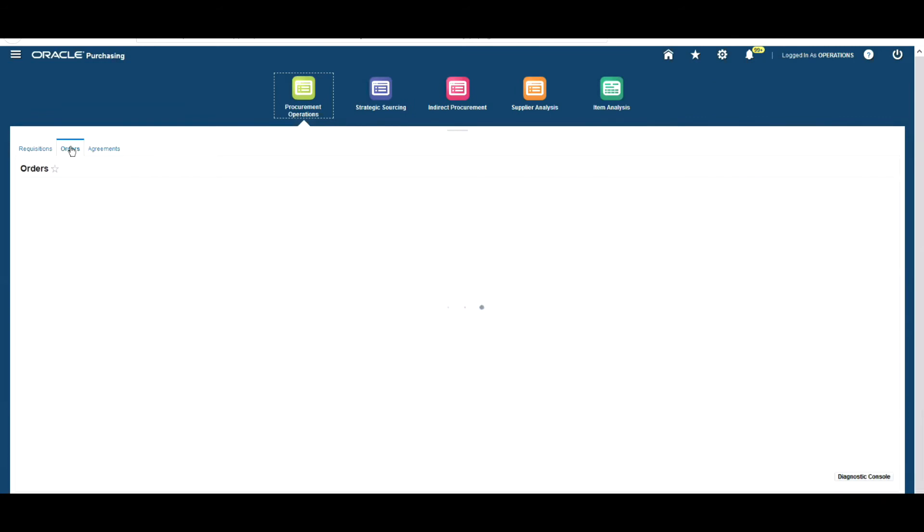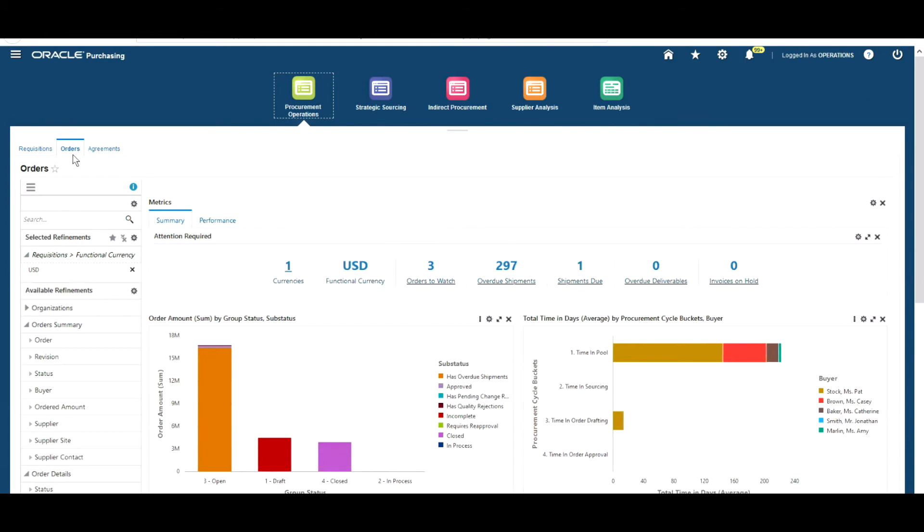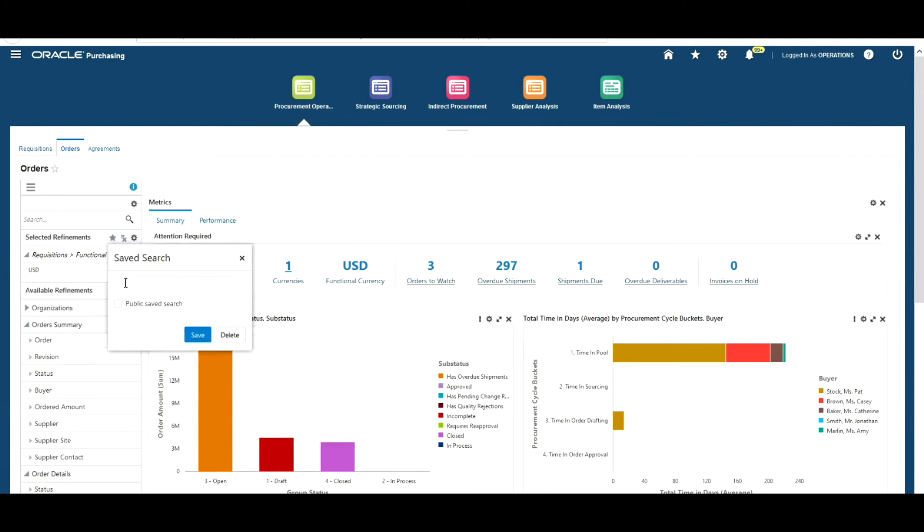Let's move on and take a look at the Orders Dashboard. This dashboard can really support a purchasing buyer with analysis and decision making around orders, shipments, and any delivery issues — for example, if they want to do analysis around a specific supplier, or if they're having an issue with overdue shipments and want to analyse delays, such as delays for deliveries going to a specific site.